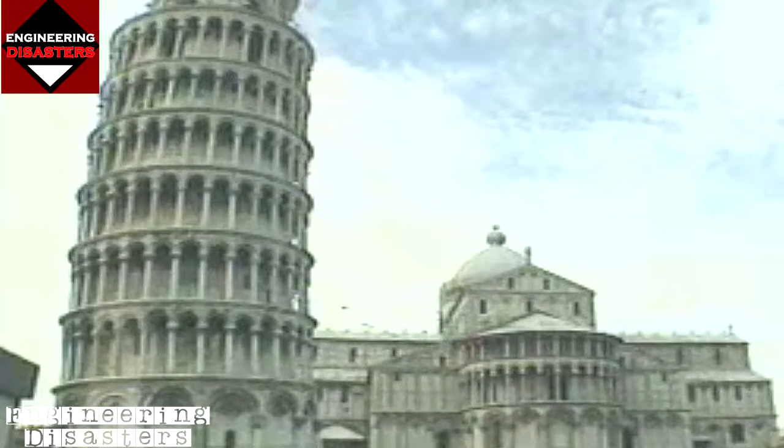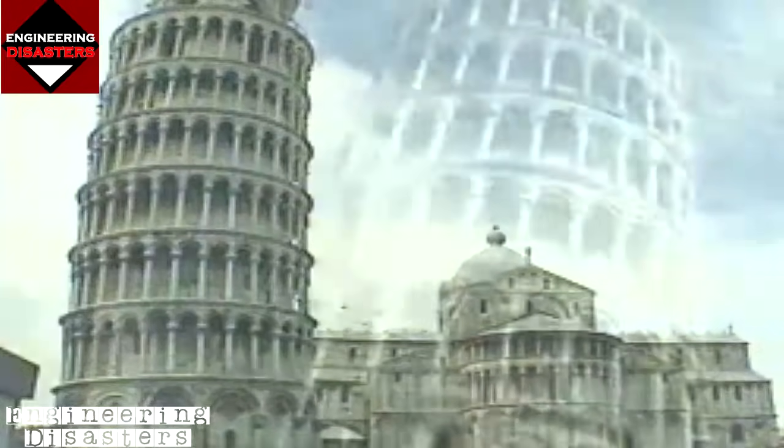The efforts were for naught. Rather than strengthening the ground beneath the tower, the holes made the ground less stable and the tower's lean increased. The Tower of Pisa is a lesson for engineers and architects: you have to be very careful what you're building upon, because what you're building on may actually end up being what causes the problem in your structure.